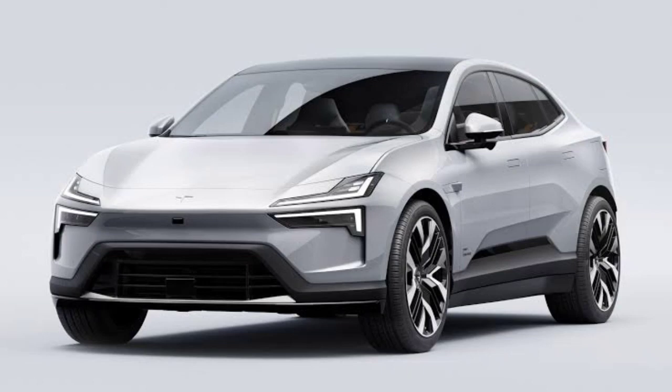Polestar describes the 4 as a new breed of SUV coupe, having the space of the former and the aerodynamics of the latter. Rather confusingly given the naming, it's positioned in between the Polestar 2 and the Polestar 3 in both size and price.